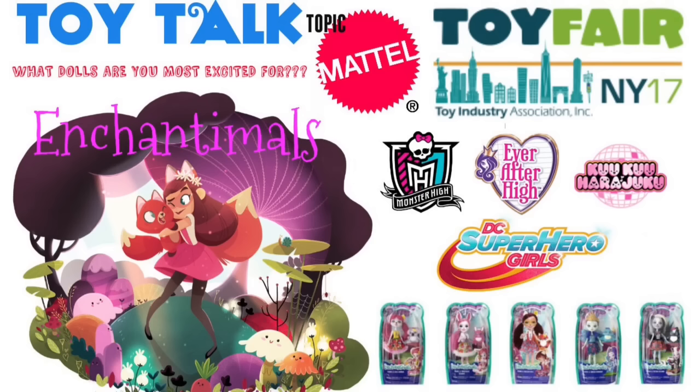Hey everybody, it's Blue Ducky, and welcome back to another episode of Toy Talk. This topic is just very early images of the Enchantables, which is a new Mattel line. There should be a lot more info at Toy Fair 2017 in New York next month.